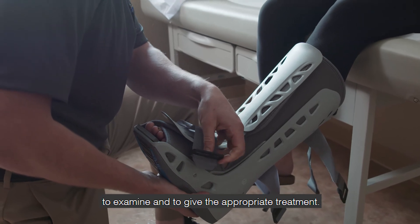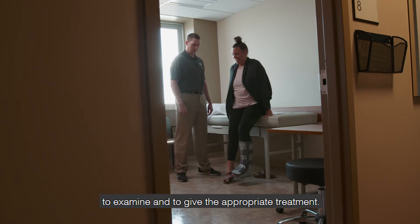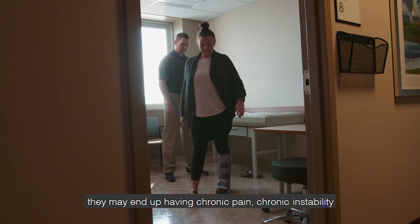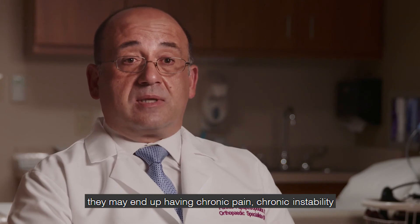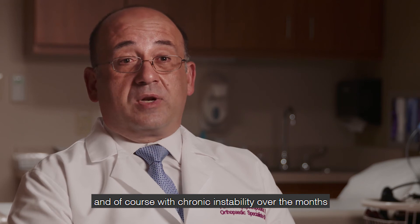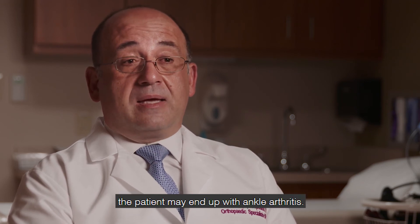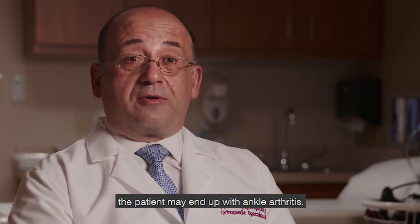Some patients require boot immobilization and physical therapy. I believe it's very important to see the patient, to examine them, and to give the appropriate treatment. If the patient does not receive appropriate treatment, they may end up having chronic pain and chronic instability. And with chronic instability over the months or years, the patient may end up with ankle arthritis.